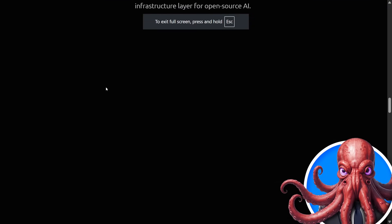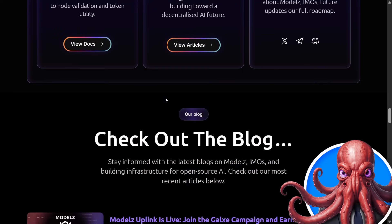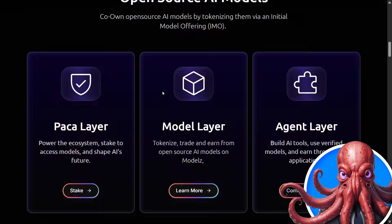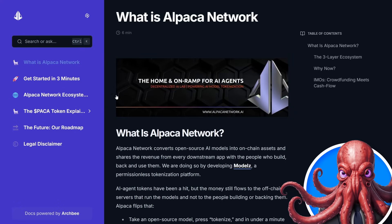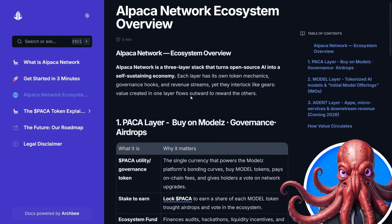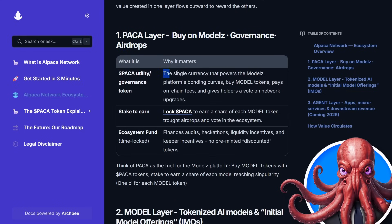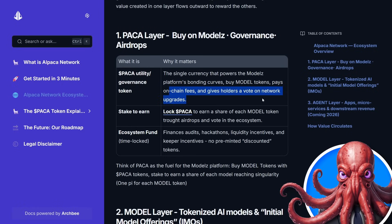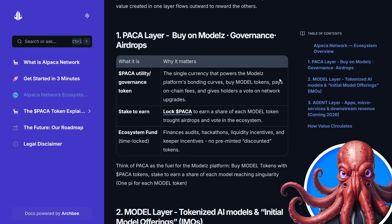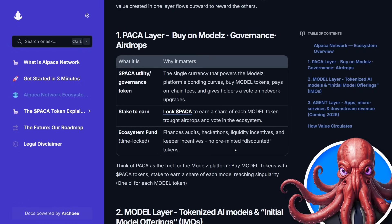The Packer token behind this one isn't just a meme — it has many uses, whether that be for gas, staking, yield, and liquidity. On the website you have the docs, which dive in very deep and specific detail about the ecosystem, and a quick get-started guide. The Packer layer powers the Models platform: you buy model tokens, pay for on-chain fees, and give holders a vote on network upgrades. Additionally, you can stake to earn a share of each model token through airdrops, voting, and the ecosystem fund.